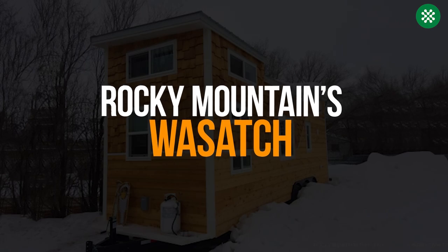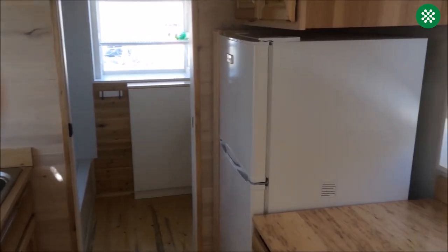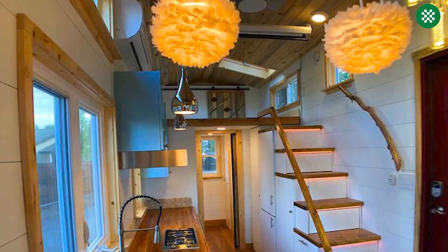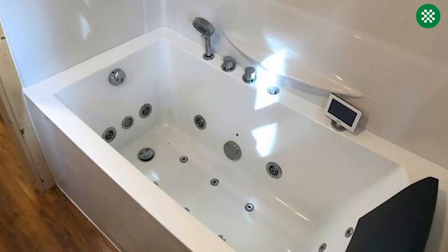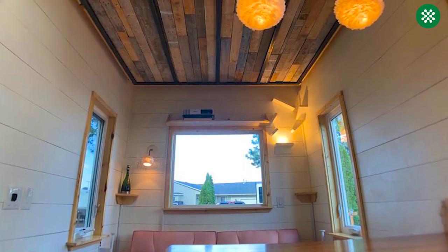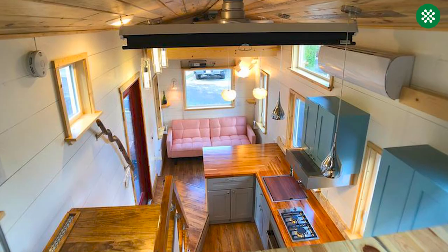The Rocky Mountains Wasatch tiny house provides a homey feel in its kitchen, with a full-size fridge, upper cabinets, a deep sink, and ample cabinet space. The unit also includes a full bathroom with a full-size tub, perfect for relaxation, all without making the space feel cramped. The bunk beds feature built-in storage for ski equipment, and the living area outside of the room adds to the sense of space.